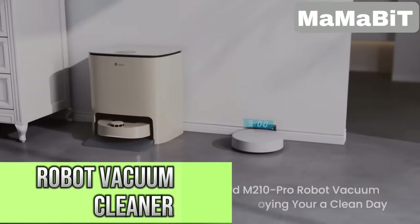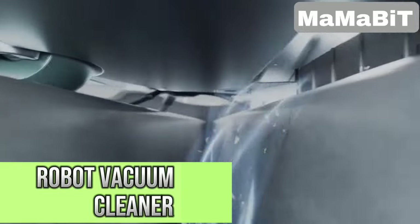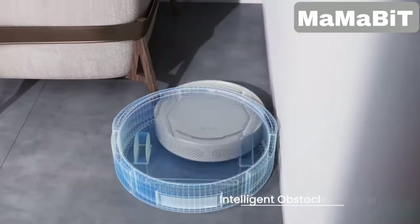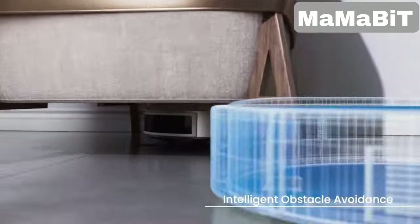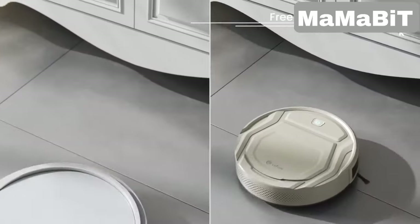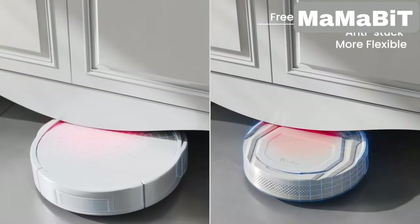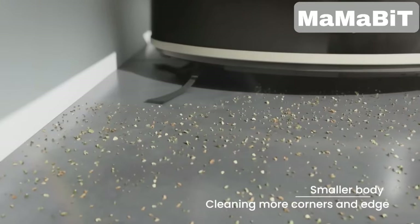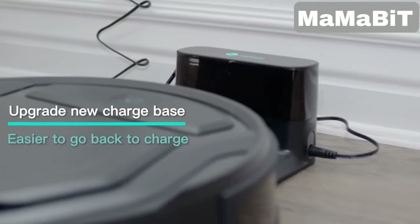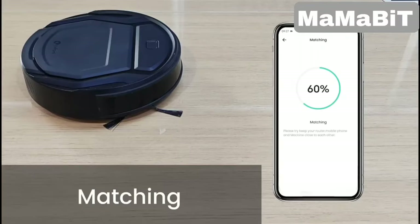This robot vacuum cleaner is great for pet owners, thanks to its specialized suction port that effectively picks up pet hair and debris. The vacuum navigates your home with precision, covering every inch using a logical zigzag path. Its ultra-slim design allows it to clean under furniture and reach edges with ease, and it's equipped with multiple cleaning modes, automatic recharging, and easy control via app or voice commands.